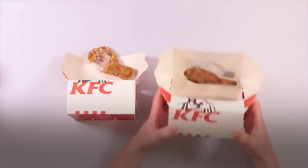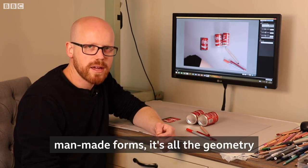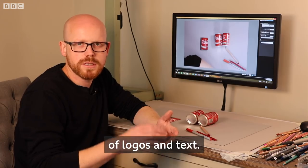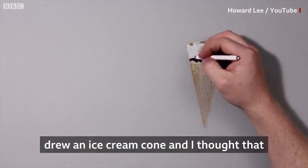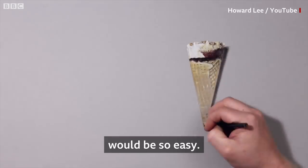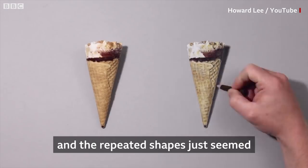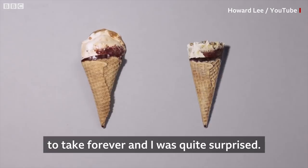The most complicated drawings are always man-made forms — it's all the geometry of logos and text. The one that was most surprising was when I drew an ice cream cone. I thought that would be so easy, but the geometry of a waffle cone and the repeated shapes just seemed to take forever. I was quite surprised.